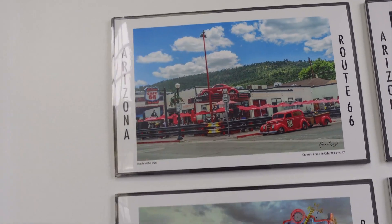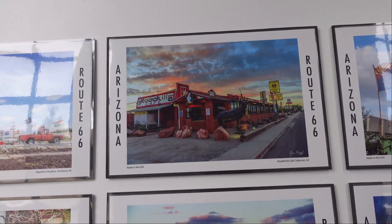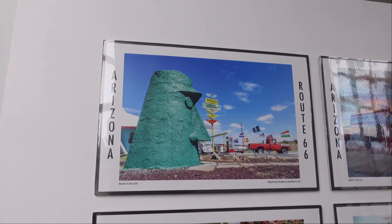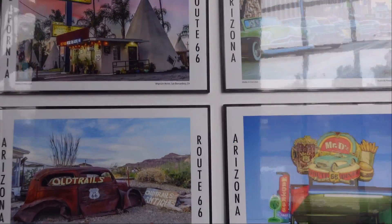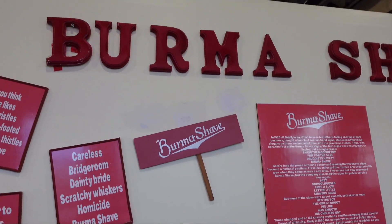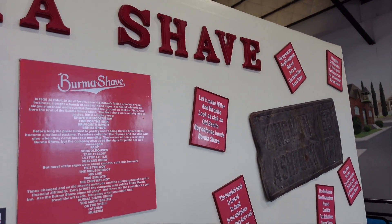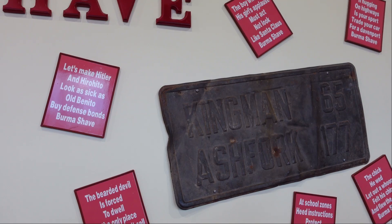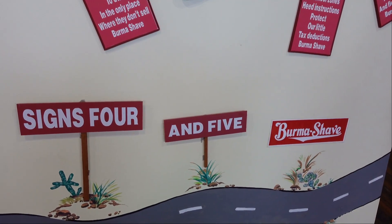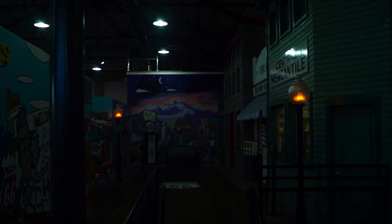Cruiser's Cafe — that was in Williams, we saw that last night. Here's where we stayed last night: Route 66 Motel. We had a real supper there last night. Stopped there just a little bit ago. Got to get the Burma Shave signs here — I think the battery is about to go; I'm going to have to switch cameras. There's a little replica of a diner here.